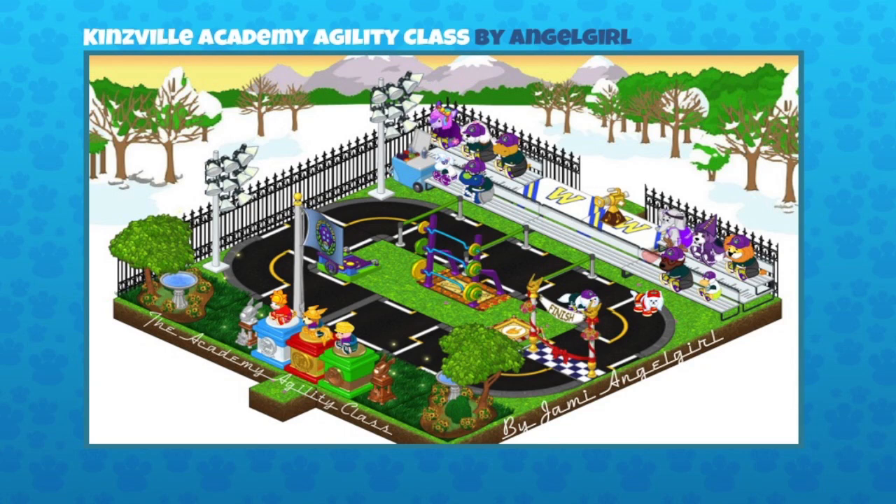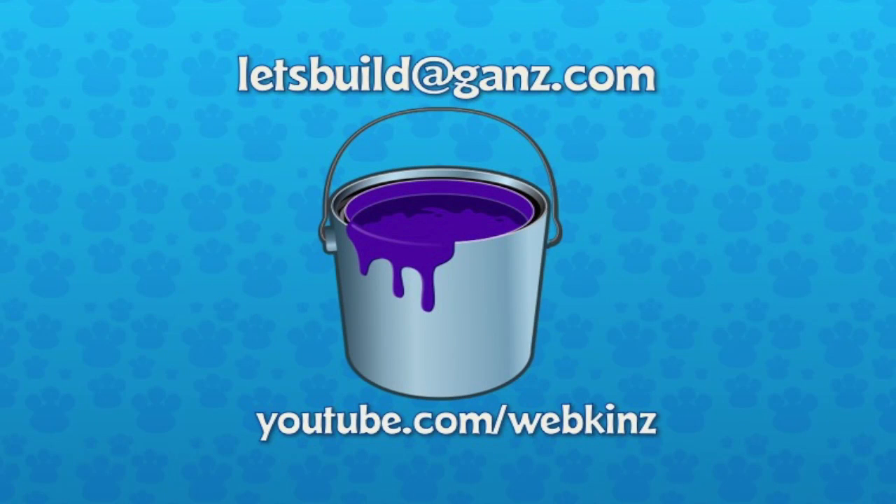A lot of the prizes you see here you actually win at the Kinsville Academy by completing level 10. I like what they've done with the stands, blending in those two cheerleader tables so they can set up their video camera to record the classes. I really like the trophy pedestal there with all those different things set up — that was given away during our Webkinz year 10 event, in one of those time capsules. Great job Angel Girl, and great job everybody who sent in a room design!